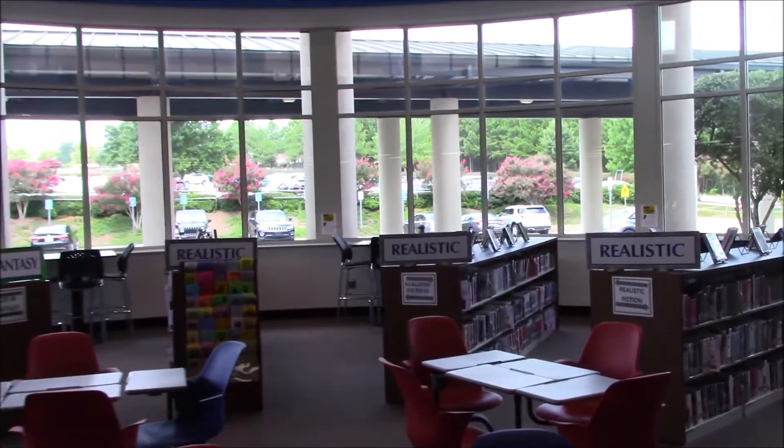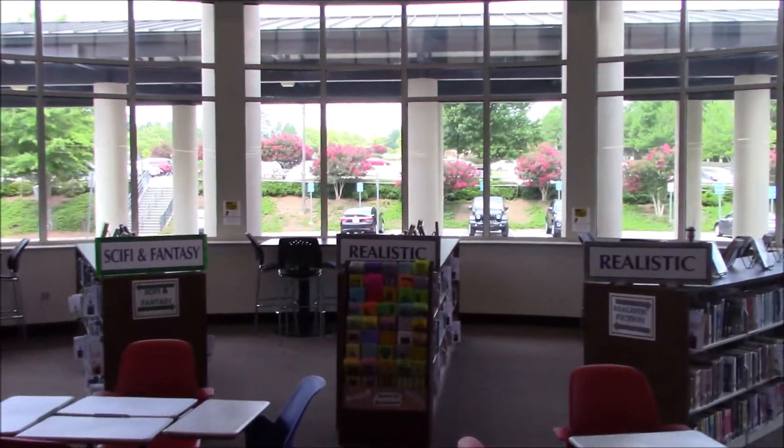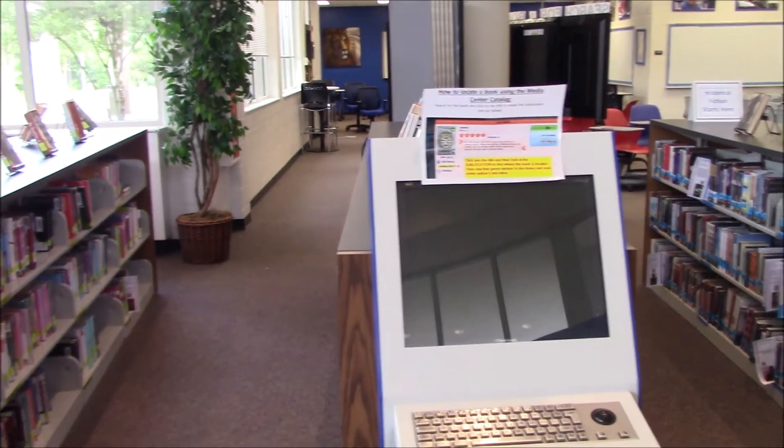Coming back to the back of our media center, we have these high top tables you can come in and sit at to do your work. And then we have our kiosk right here where you can come and look up books to find them in the library.